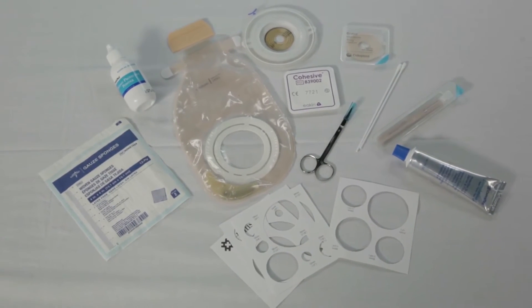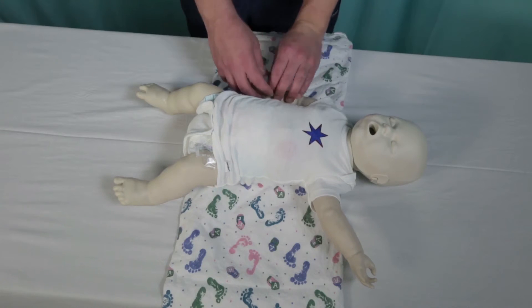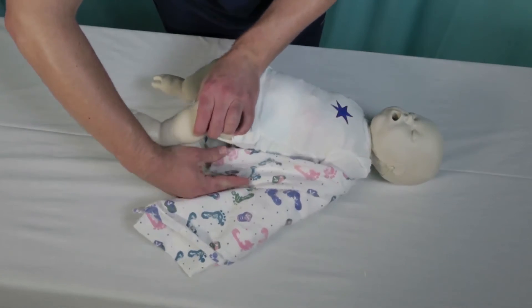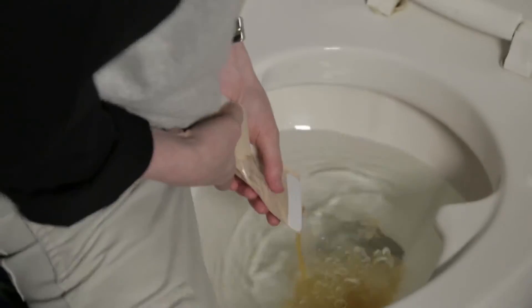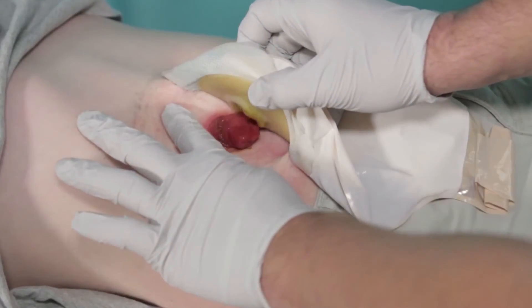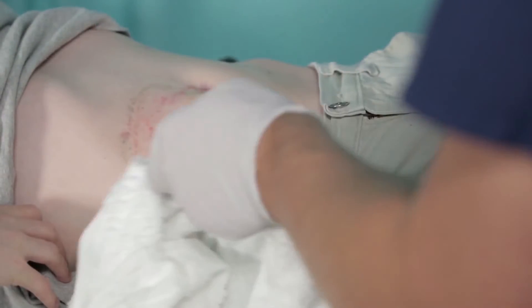First, gather all the supplies you will need to change the pouch. This includes the new pouch, a wafer, paste, stoma powder, scissors, measuring guide, gauze or soft cloth, and warm water. You may need to have someone hold your child's hands while you change the pouch. If you don't have someone to help, secure your child's arms by wrapping them in a blanket. Older children can help by holding supplies and handing them to you. First, empty the pouch and then take it off by lifting the wafer while pushing the skin down and away from the wafer. Next, clean the skin around the stoma with warm water and a soft cloth. After cleaning, dry the skin well.